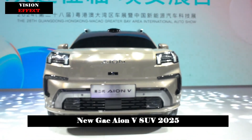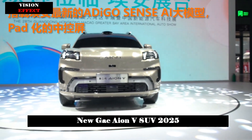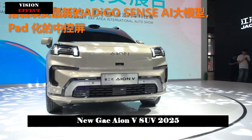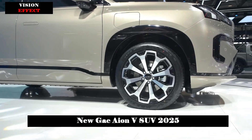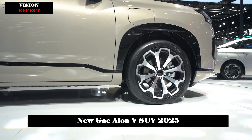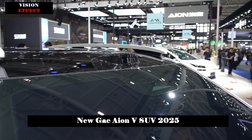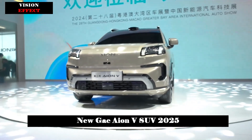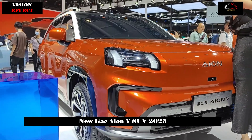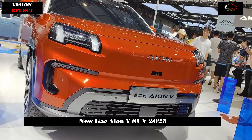In terms of overall vehicle shape, the second-generation AION-V features rigid lines and rectangular features, adorned with Cyber Dragon Claw elements. The spine waistline on the side of the body is full of mechanical feeling, equipped with hidden door handles, and adopts a dual-color design to create a high-end visual effect. The silver luggage rack and black wheel arch trim on the roof add a rugged feel highly in line with current consumer aesthetics.